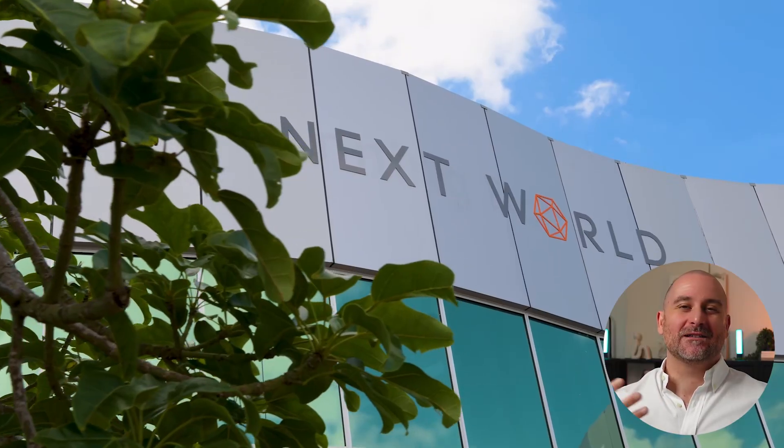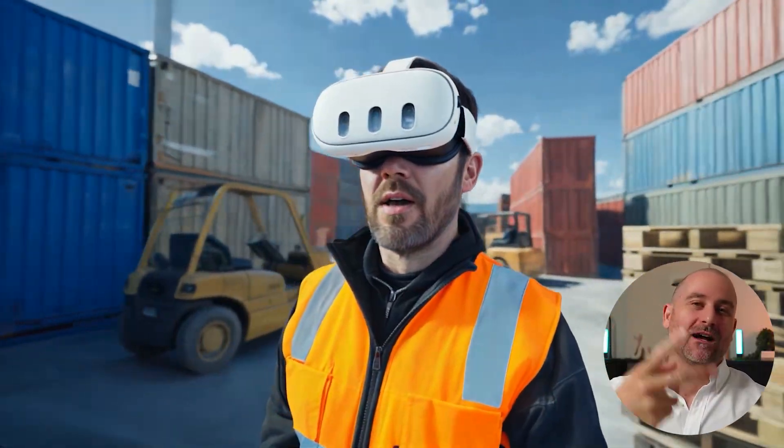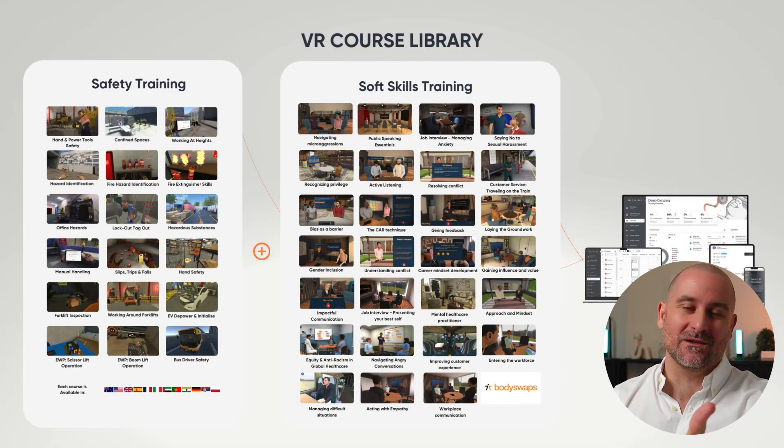Hey there! The easiest way to think about Nextworld is we're like the Netflix of VR workplace training. We have two libraries as an off-the-shelf model that you can get started on right away on a subscription. That includes a VR safety training library and also a soft skills library too.